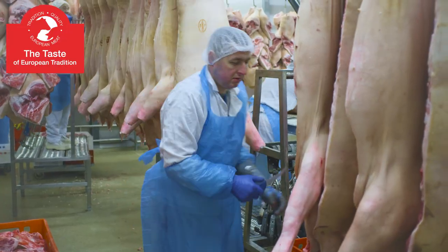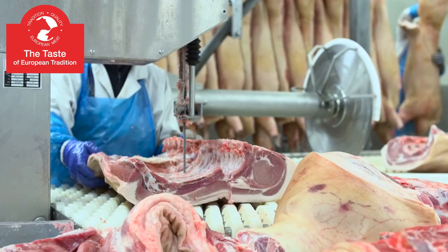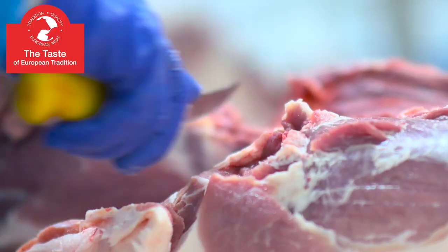American consumers are truly interested in European pork. The high quality of European Union pork delivers tender, juicy, and delicate meat that has a pink or red color and a natural aroma.